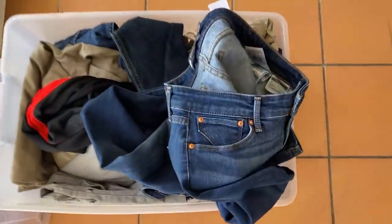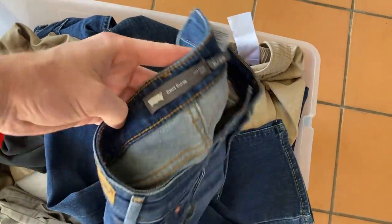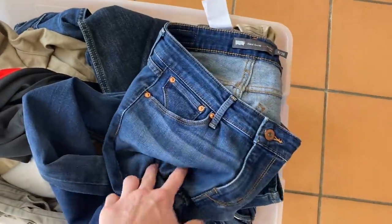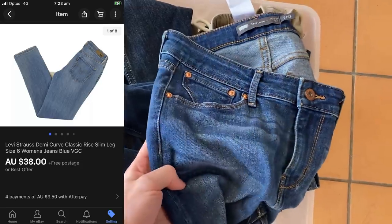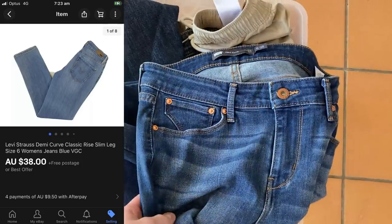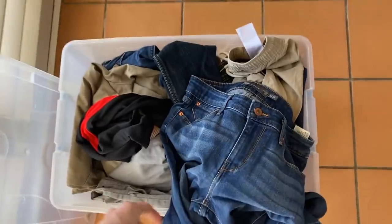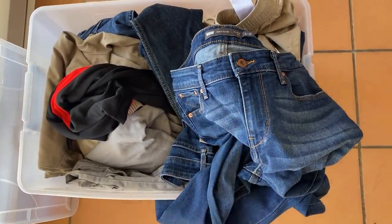The last clothing item was a pair of jeans — the Demi Curve, Levi Strauss, mid-rise slim, size 6. These ended up selling for $38, which is a very typical sale price for me when it comes to selling jeans. I'm looking to try and get $30 for them, and I only paid about $4 or $5 for them in the thrift, so there should be a $17 to $20 profit on these jeans — and like I said, that's pretty typical. For postage, again, it'll just get folded up and put into a small satchel for $7.15.